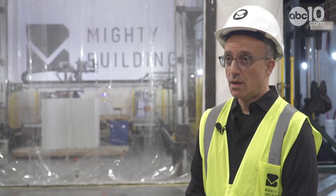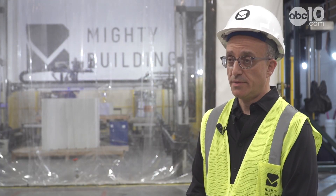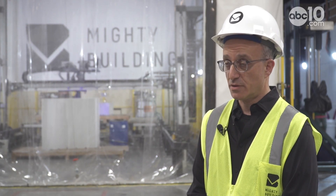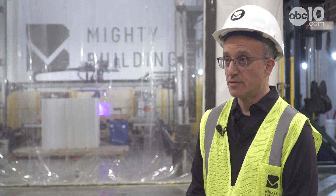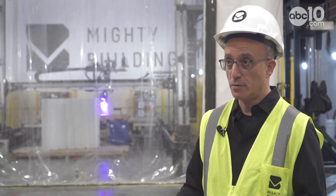Mighty Buildings is moving away from ADUs and working more with developers to create multiple houses within different jurisdictions. We're no longer doing the B2C model — we're working directly with forward-thinking developers and looking at larger deployments versus one or two homes here and there.